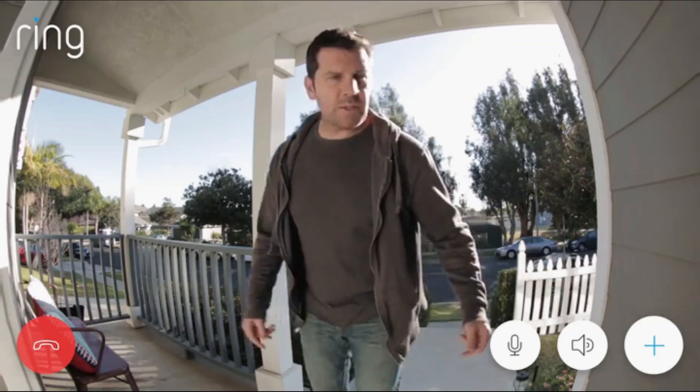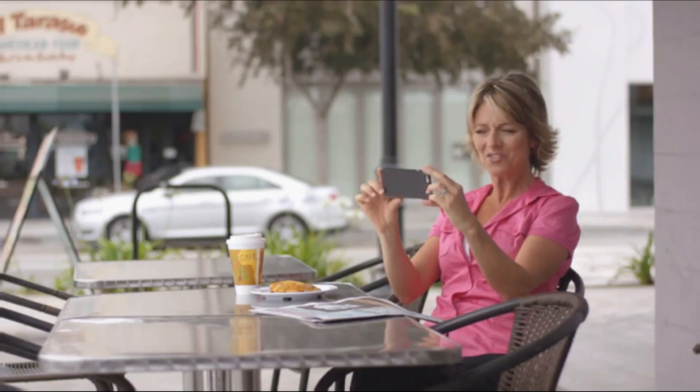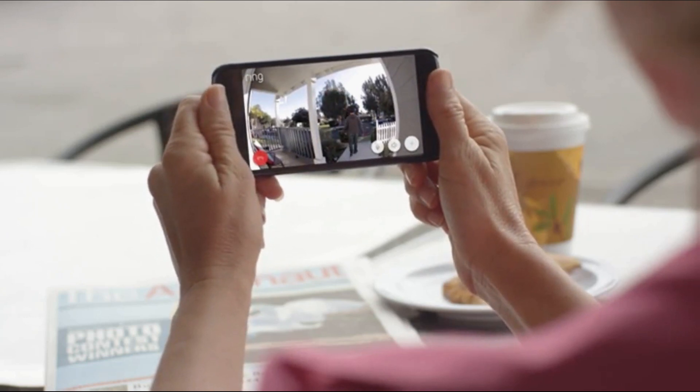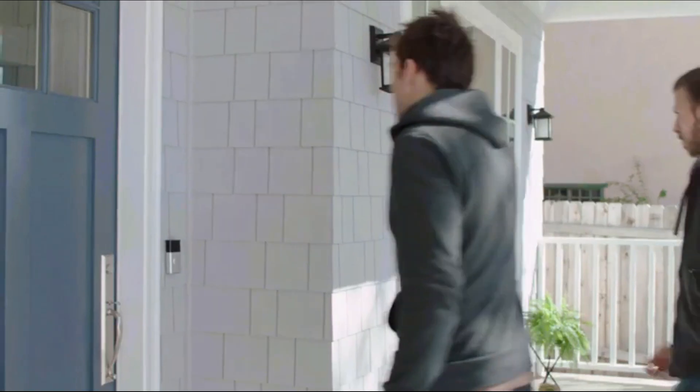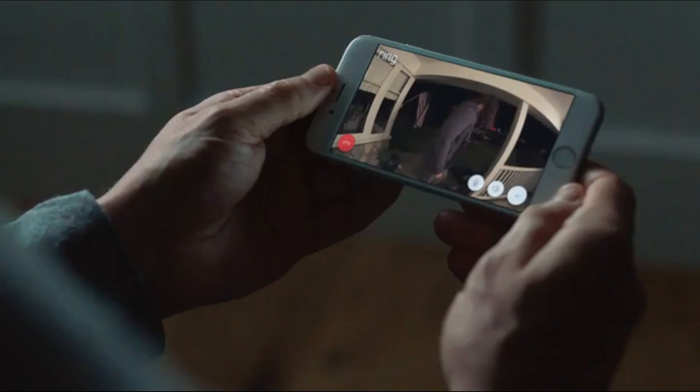Hello? I'm just in a neighborhood doing a free house painting estimates. I'm bathing the children right now. Ring helps families keep their home secure and prevents break-ins before they occur, during the day and at night.